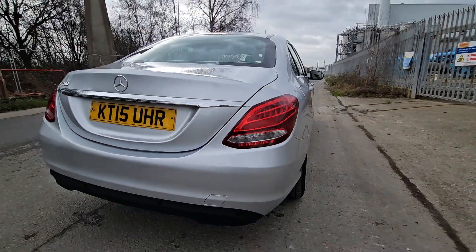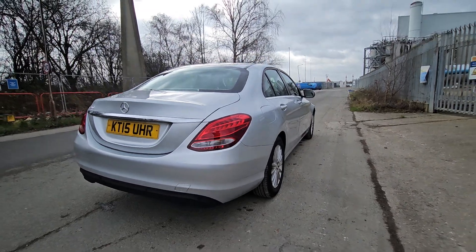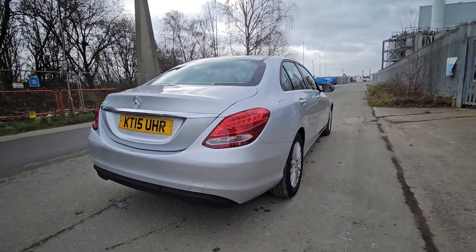So this is a beautiful Mercedes C200 petrol 2-litre. If anybody is interested, please let me know. Thank you very much, have a good day.